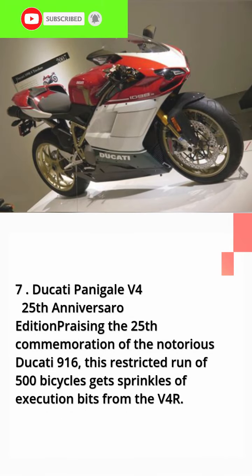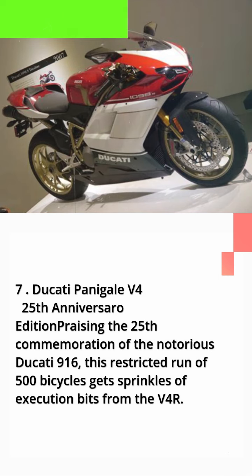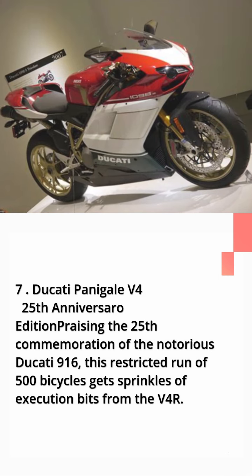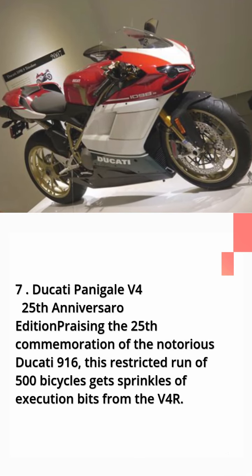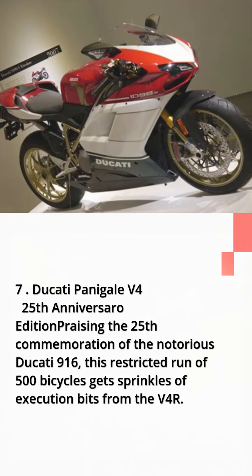Number 7: Ducati Panigale V4 25th Anniversario Edition, celebrating the 25th anniversary of the iconic Ducati 916. This limited run of 500 bicycles gets performance components drawn from the V4R.